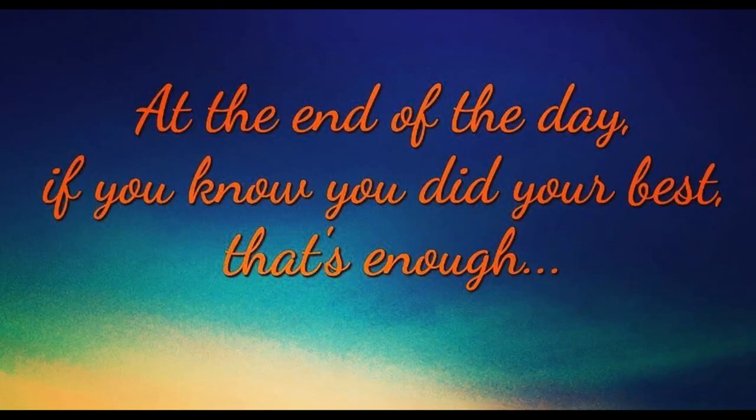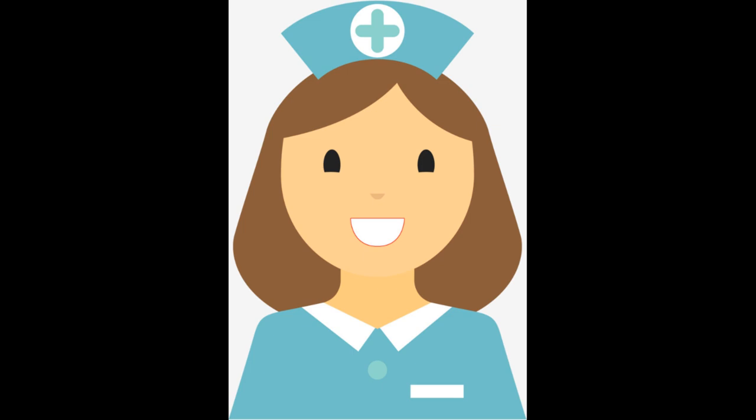Blue Moonstone helps you to switch off after a hard day's work and assists with insomnia and snoring. It is a great stone to keep on you if you work in any of the health services, and also to take with you when you travel, as it helps prevent motion sickness.